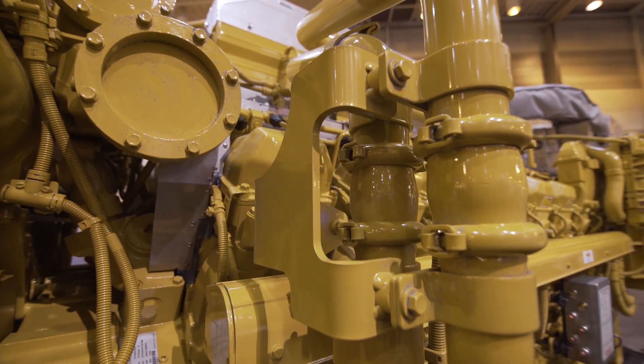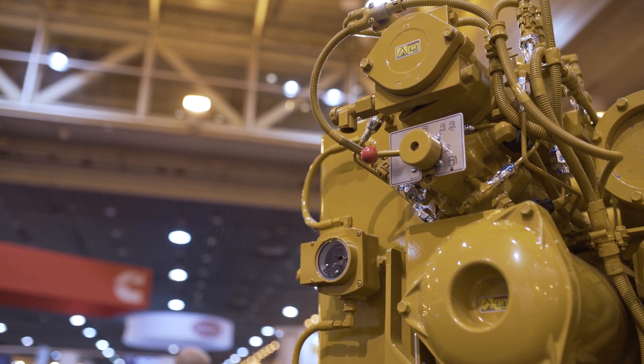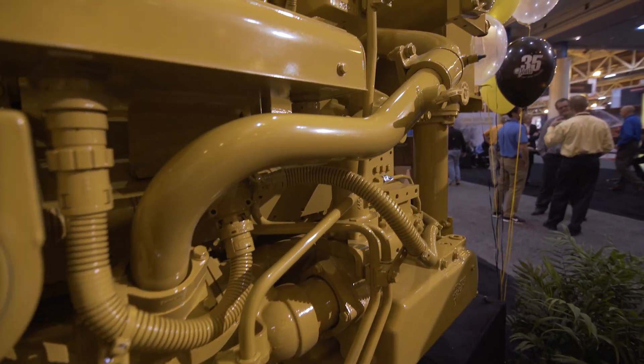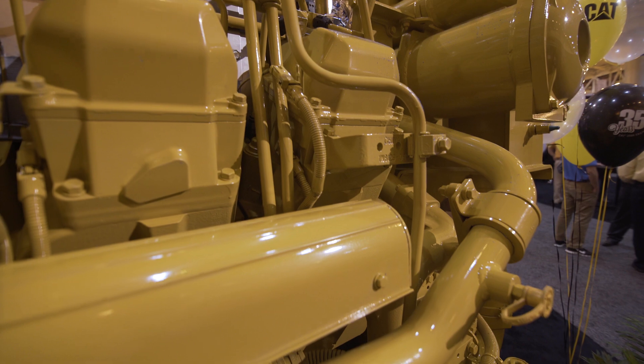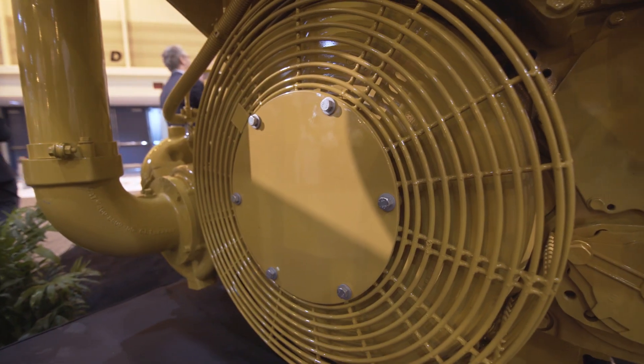From a cooling system standpoint, we've got three or four cooling options. This particular engine is equipped with a keel-cooled version. We also have an option for a plate type heat exchanger, in which we integrate all the expansion of the water volume onto the engine, so both SCAC and jacket water are contained in the cooling system.